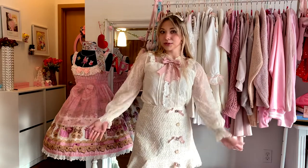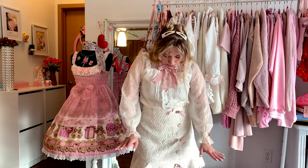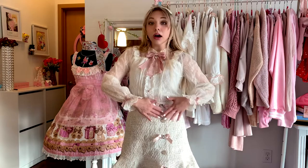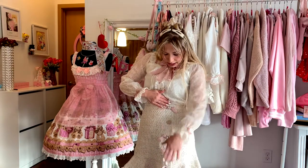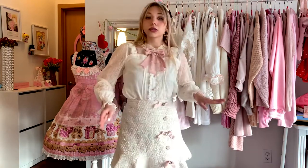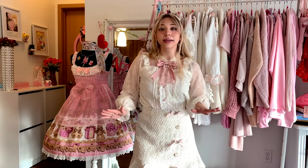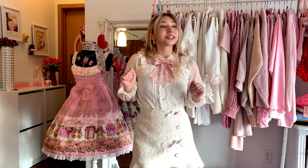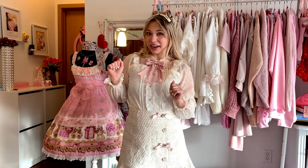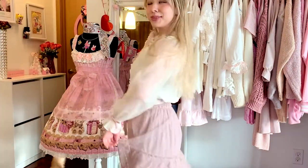I am obsessed with this tweed skirt. It is so thick — I wish I got it in black as well. It's a perfect skirt for winter. I love the different buttons lining down this skirt. It's not actually used — there's a zipper with a clasp. It is so cute and I honestly should have gotten both. I feel like this outfit is what I would wear to work if I could be kawaii at work.